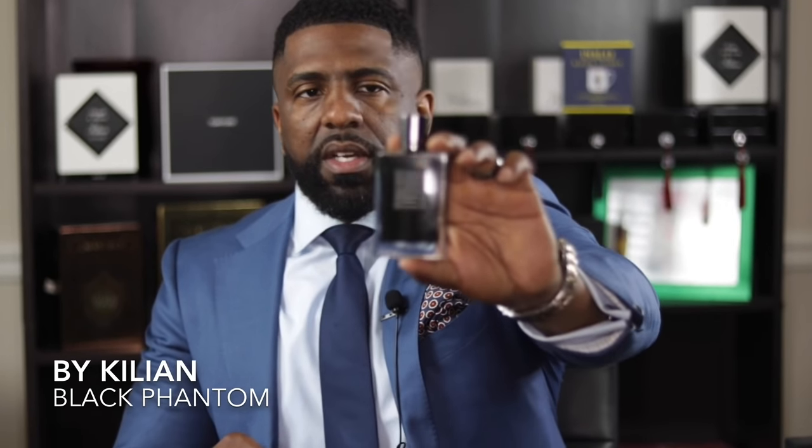Next on the list is a fragrance from the House of By Kilian — now called Kilian Paris. This one is one of my absolute favorites: Black Phantom. I was sitting there earlier today looking through my collection, and I started thinking about what five fragrances would be my top five in my entire collection — and this would be one of them. So outside of the fact that it smells absolutely fantastic, this is also a great performing fragrance.